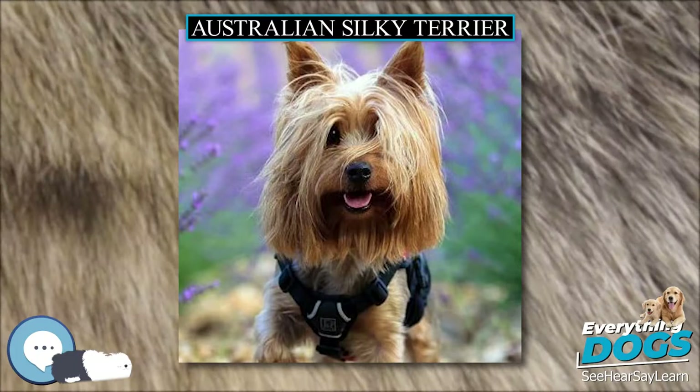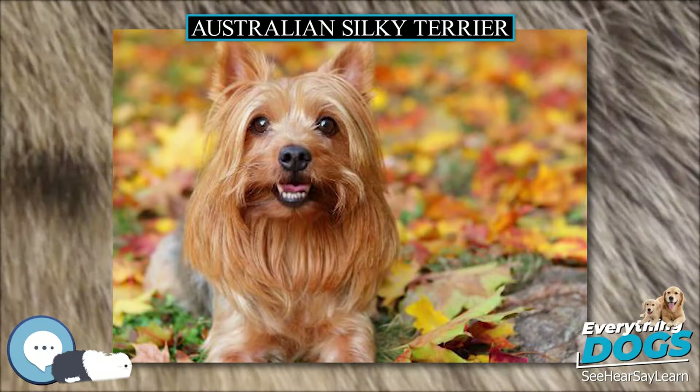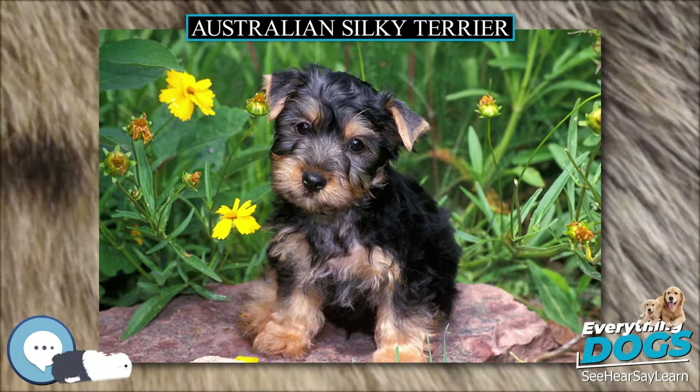The ears are small and carried erect. The Silky Terrier has a high set tail and small, almost cat-like feet. The coat should be long, but not so long as to approach floor length. The hair on the face and ears is normally cut.